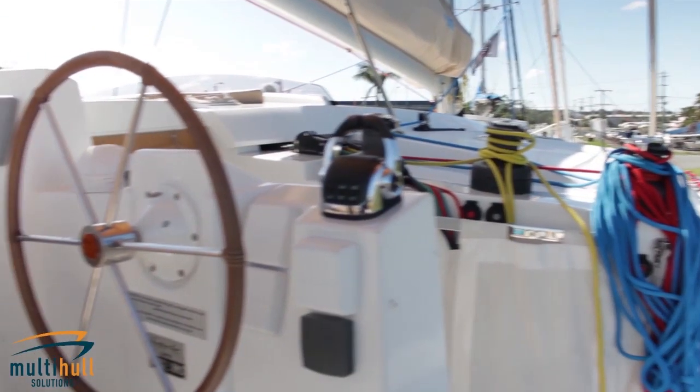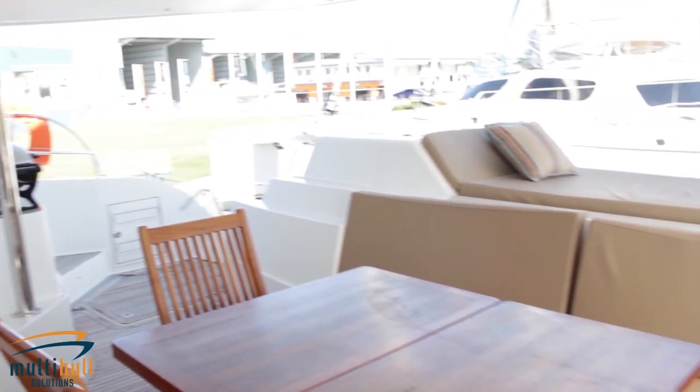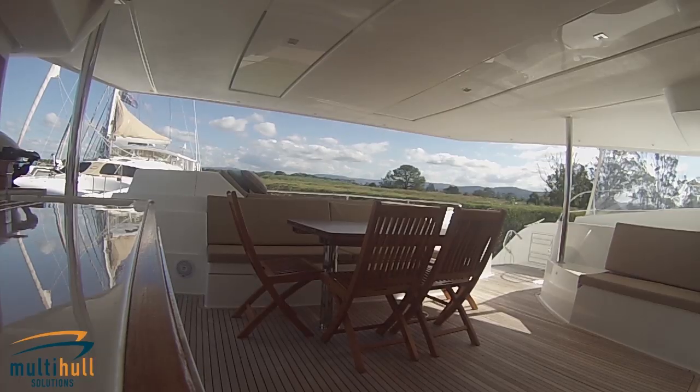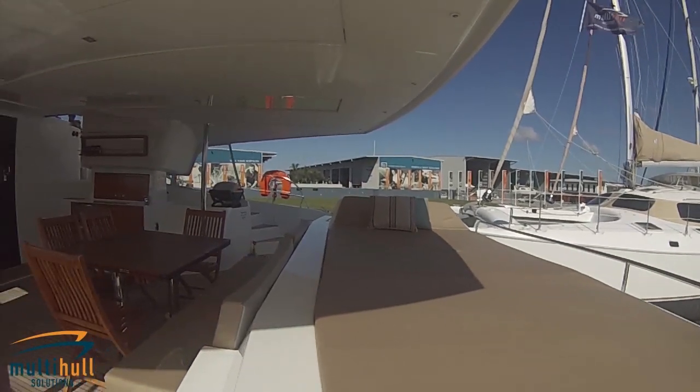The sheltered 25 square meter cockpit is a welcoming and ambient area for relaxation. Its exclusive outdoor galley, equipped with sink, refrigerator, generous storage and adjustable tables, helps to create the perfect summer saloon.